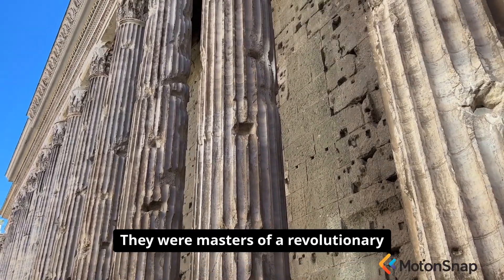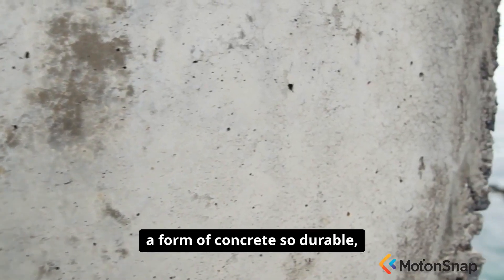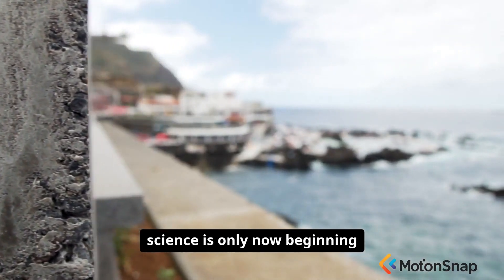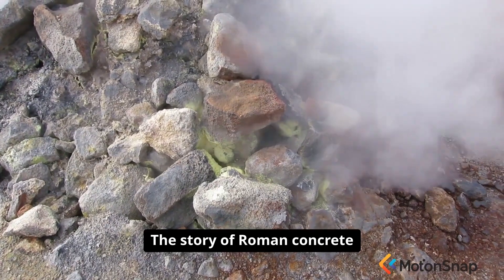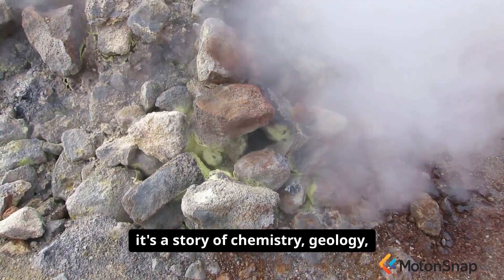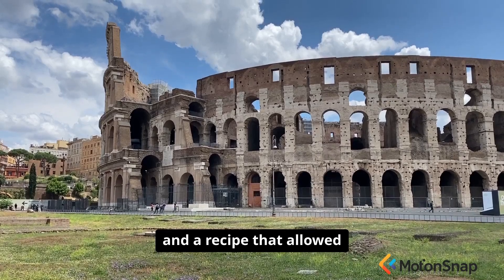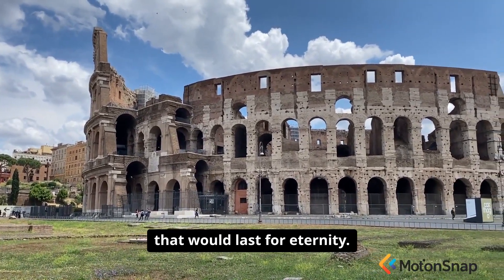They were masters of a revolutionary building material — a form of concrete so durable, so resilient, that modern science is only now beginning to understand its secrets. The story of Roman concrete is not just about architecture; it's a story of chemistry, geology, and a recipe that allowed an empire to build structures that would last for eternity.